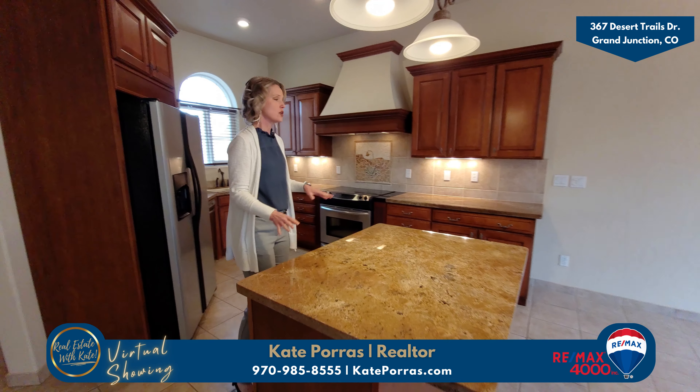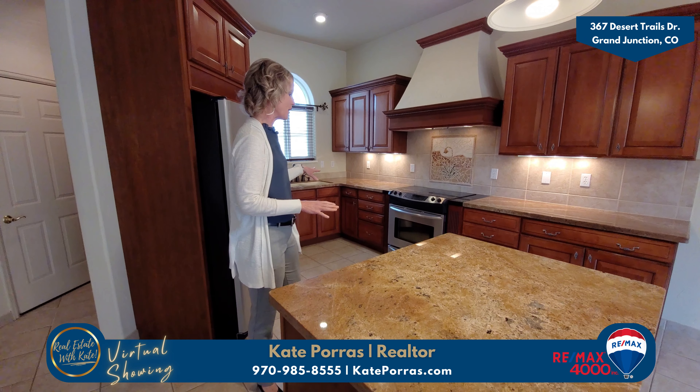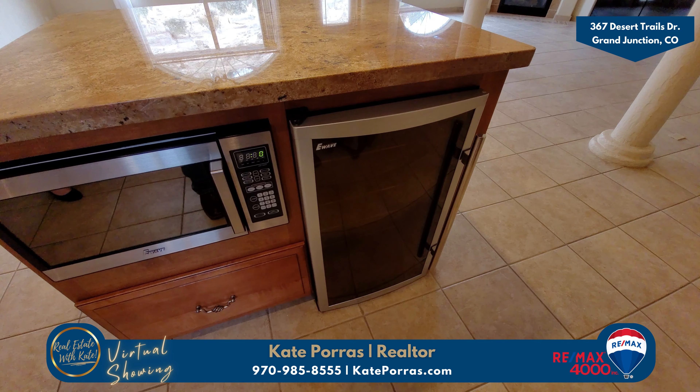Beautiful granite countertops. You have updated appliances throughout, including a beverage refrigerator.